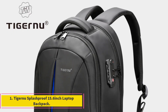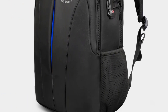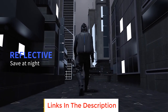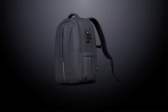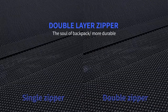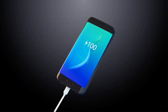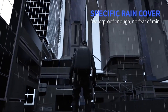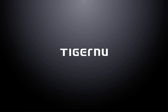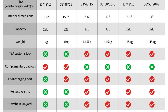Number 1: Tiger New Splash Proof 15.6-inch laptop backpack. This backpack is a reliable companion for the modern traveler. With its lifetime warranty, you can trust that it is built to last. The design caters to those carrying 14 to 17-inch laptops, making it versatile for various users. Its splash proof feature ensures your belongings stay safe in unexpected weather conditions. It also features TSA anti-theft technology, especially handy for those always on the move who want to keep their valuable devices and belongings secure.